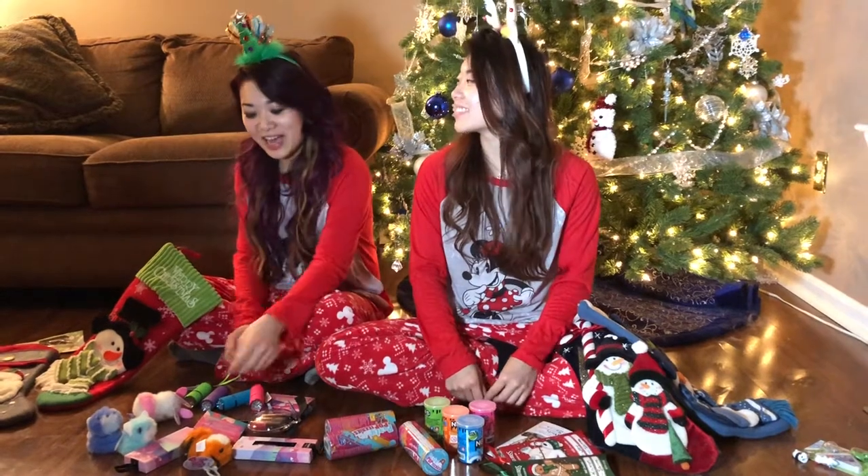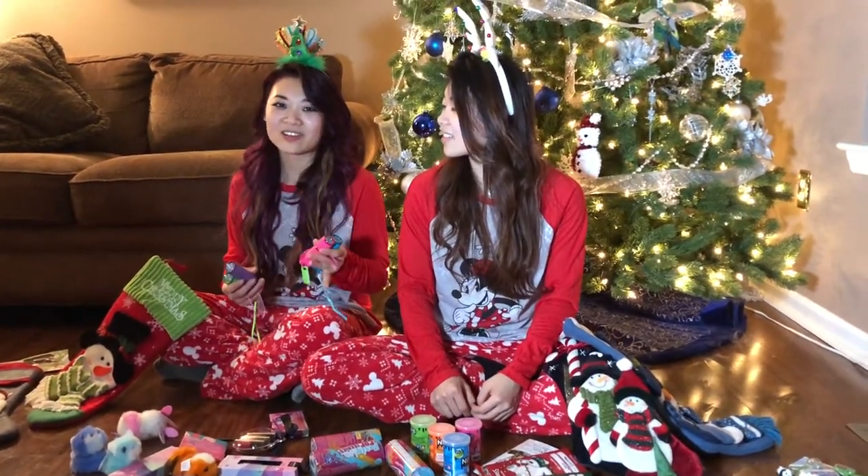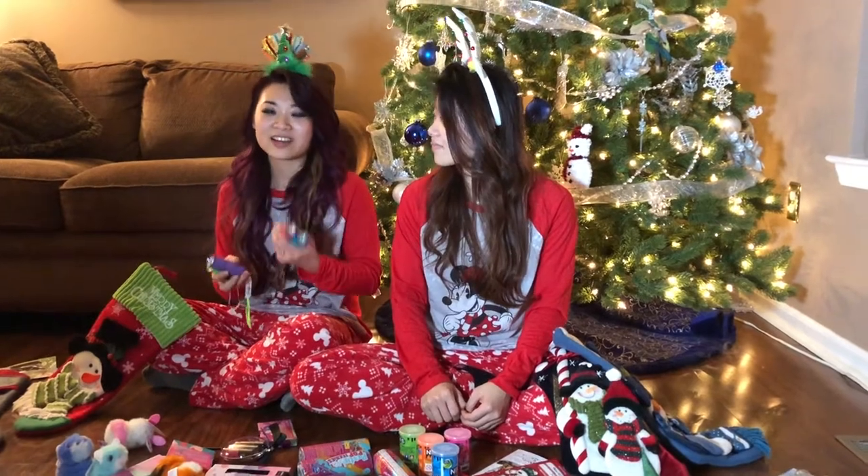Next we have these Lux Pro Mini GEZ flashlights that we found at Lowe's. They were each $4.97 and they all come in a variety of colors such as blue, pink, purple and green as well as orange and aqua.